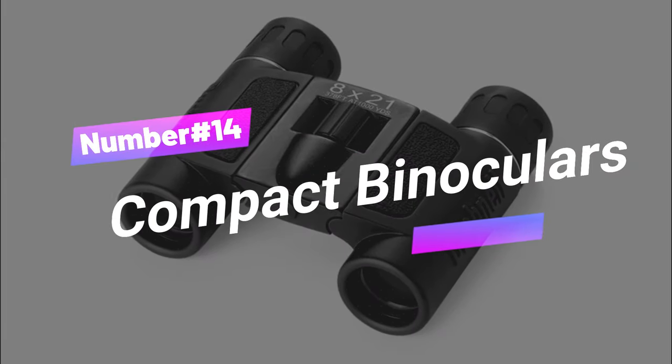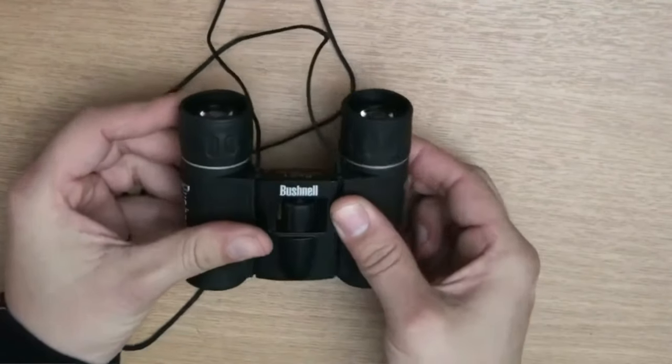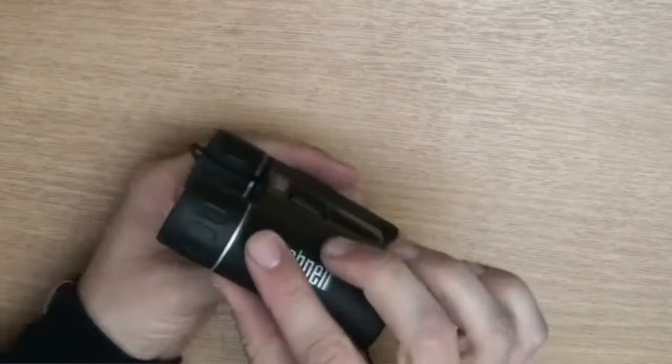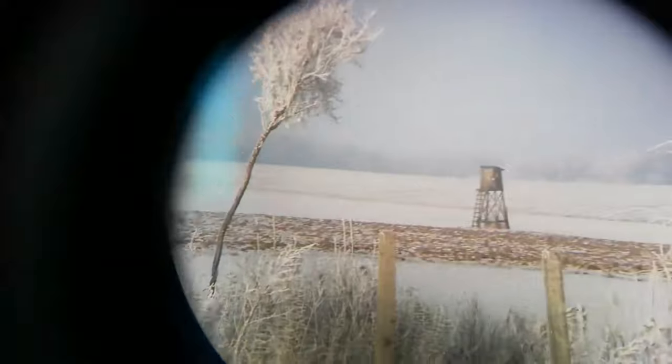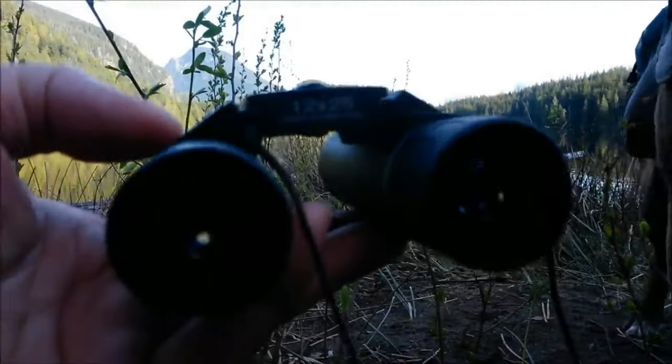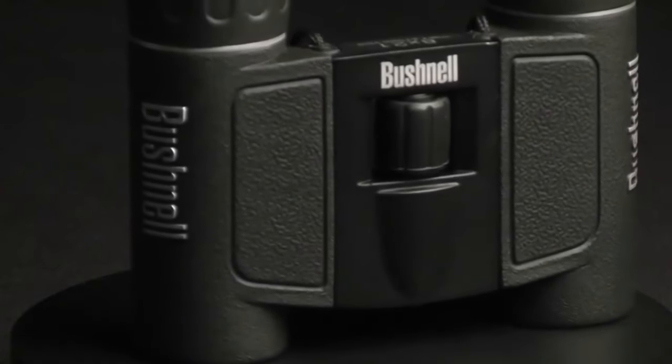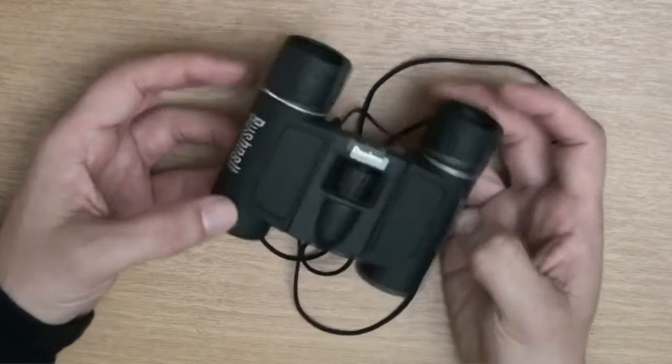Number 14: Compact Binoculars. These binoculars pack a punch with 8x magnification and a 21mm objective diameter. They're compact and foldable, perfect for on-the-go fun. Multicoated optics ensure a brilliantly clear view, while the center focus system makes it a breeze to sharpen your sight. With non-slip rubber armor for shock absorption and a 21-foot close focusing distance, these binoculars are your perfect outdoor companion for exploring, birdwatching, or hiking.